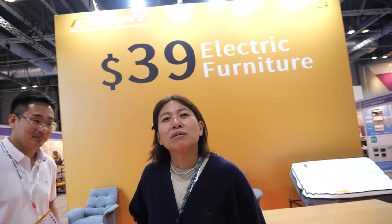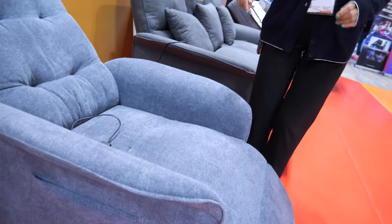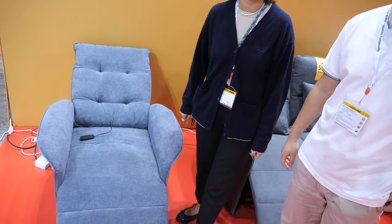We're here at the i-cockpit Guangdong Yinku furniture. I'm speaking with Shereen, and Leo is helping to translate. This is their $39 electric promotion chair with a pushback reclining function — it's their hot item that they're trying out in the market at that special price.